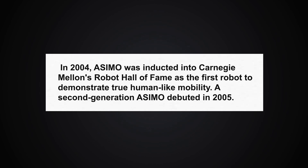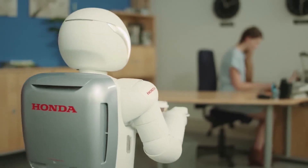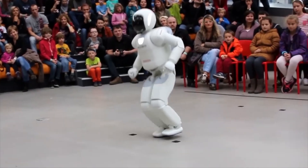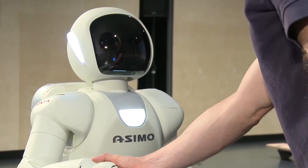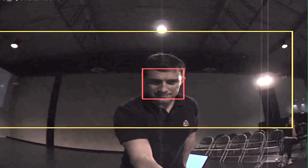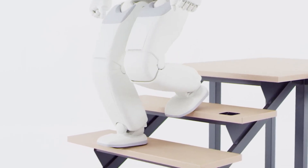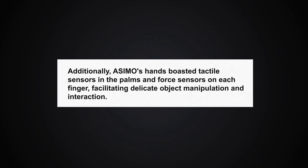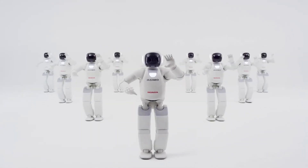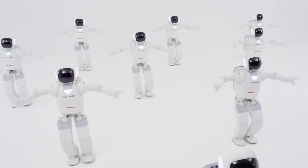A second-generation ASIMO debuted in 2005. In November 2011, Honda unveiled an improved design, which it called the all-new ASIMO. With enhanced physical capabilities, the new ASIMO was capable of running backwards, continuously jumping up and down, and even hopping on one foot. ASIMO's hardware included a sophisticated array of sensors and components. Its head featured cameras and microphones, providing visual and auditory input essential for interaction and perception. The torso was equipped with a gyroscope and accelerometer, contributing to balance and orientation control. The feet were fitted with six-axis force sensors, enabling stable and agile walking on various surfaces.